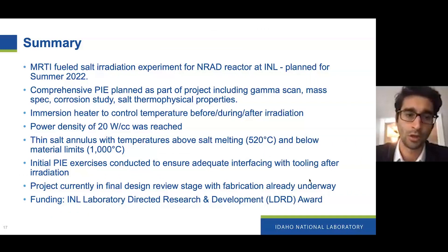So we are planning an irradiation of our experiment called MORTI inside the NRAD reactor at INL, planned for the summer of 2022. We have a comprehensive PIE planned as part of the project, including gamma scanning, mass spectrometry, corrosion analysis, and salt thermophysical property measurements. The last two will be conducted for both out-of-pile and in-pile salt samples to baseline both cases. We will be using an immersion heater to control the temperature before, during, and after irradiation to avoid radiolysis of frozen salt, and also to control the temperature during irradiation. The power density of 20 watts per cc was targeted and shown to be achievable as part of our experiment objective.